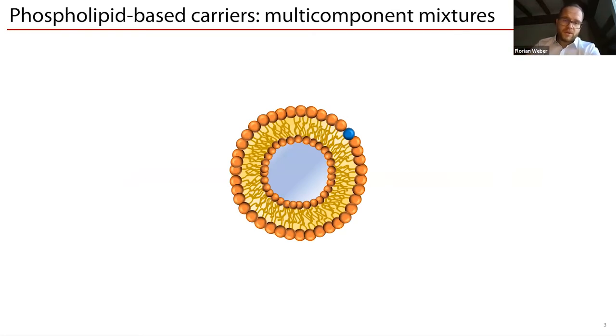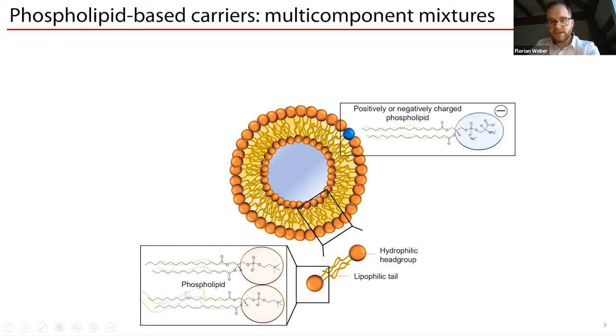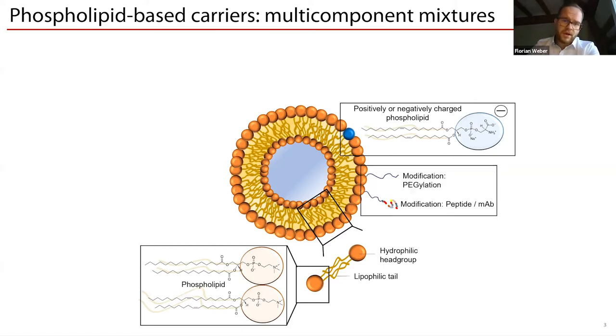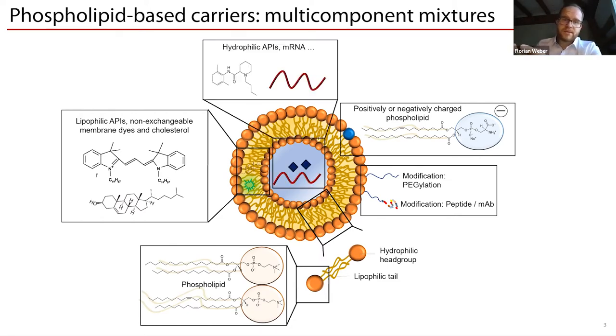What you see here is probably what you have in mind when you first think about liposomes or lipid nanoparticles — a plain liposome. But this does not represent the complex mixtures on the market or under research. Real formulations are composed of different phospholipids with different lipid chains and different head groups making them positively or negatively charged. We also find surface modifications like PEGylation, or further modifications like peptides or monoclonal antibodies, lipophilic APIs, non-exchangeable membrane dyes, cholesterol or other sterols, and hydrophilic APIs or mRNA encapsulated.